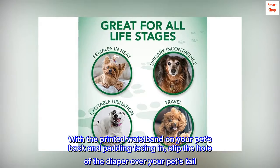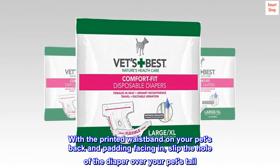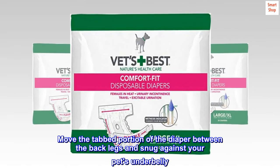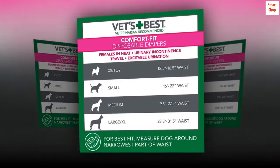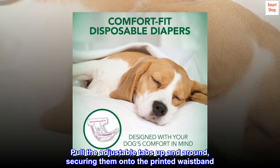With the printed waistband on your pet's back and padding facing in, slip the hole of the diaper over your pet's tail. Move the tabbed portion of the diaper between the back legs and snug against your pet's underbelly. Pull the adjustable tabs up and around, securing them onto the printed waistband.